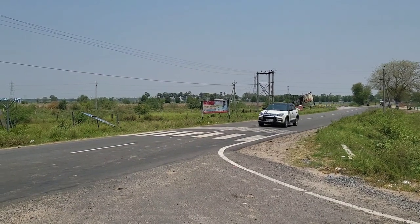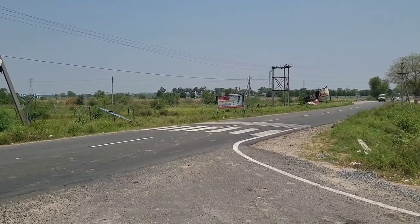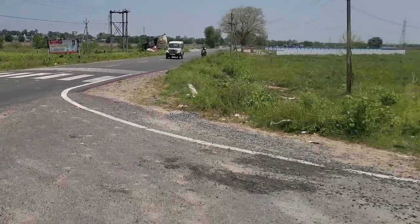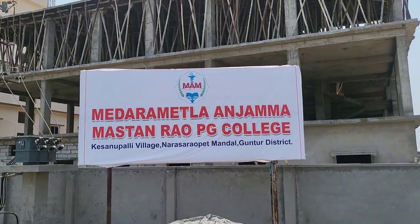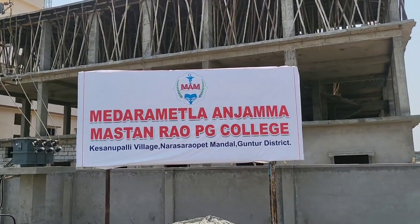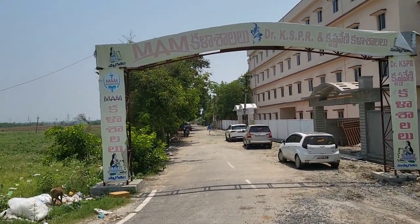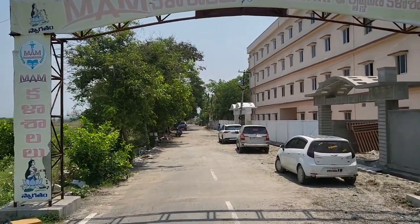Now we are at the highway which is connected to our college. Now we will move to our college approach road. This is the entrance board of the college and we are moving to our college approach road adjacent to this highway.